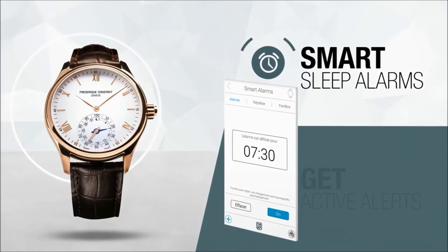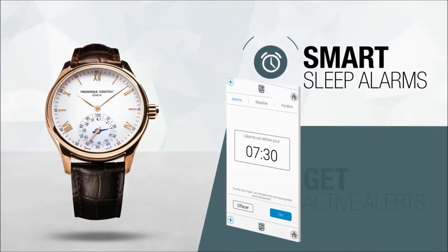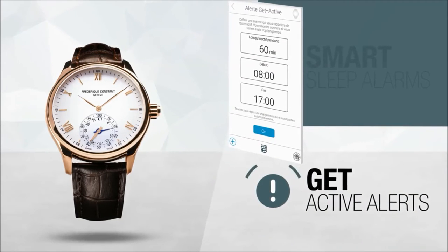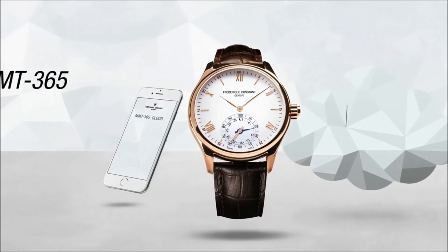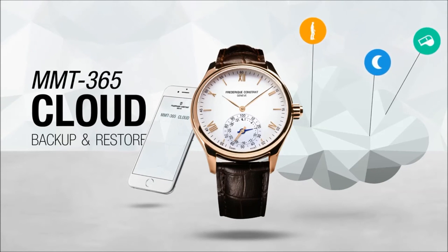Smart sleep alarms: wake up refreshed by setting the smart sleep alarm that will help you wake up at the optimal time in your sleep cycle. Get active alerts: set an alert to remind you to get active and customize it using the MMT365 app. MMT365 Cloud Backup and Restore: recover all of your data, even if you lose your watch or phone.